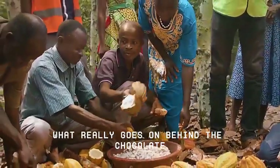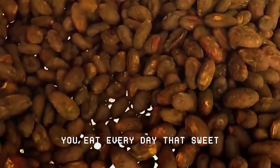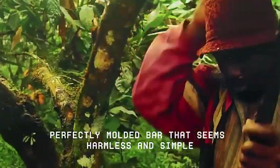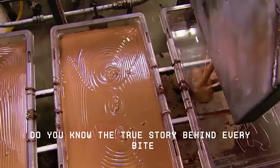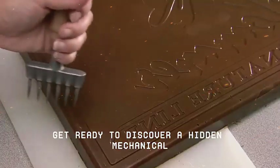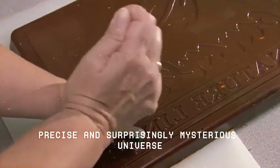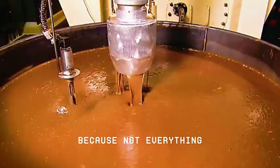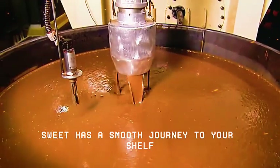Have you ever wondered what really goes on behind the chocolate you eat every day? That sweet, soft, perfectly moulded bar that seems harmless and simple. Do you know the true story behind every bite? Get ready to discover a hidden, mechanical, precise and surprisingly mysterious universe. Because not everything sweet has a smooth journey to your shelf.